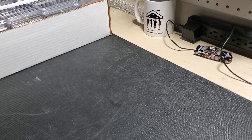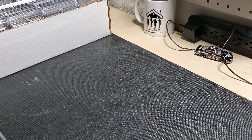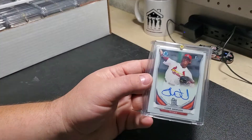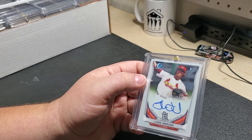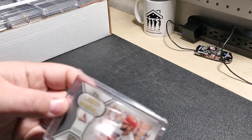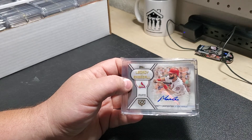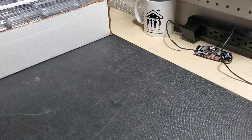With that being said, let's look at some of my personal collection here. These that I'm going to show you — I got this Luke Weaver autograph, first Bowman Chrome, picked that up off eBay. This is a Matt Carpenter autograph. I actually did this with a trade with a fellow YouTuber.